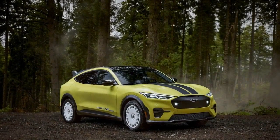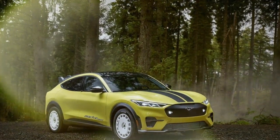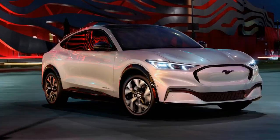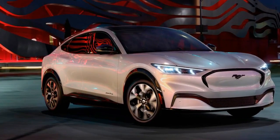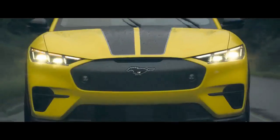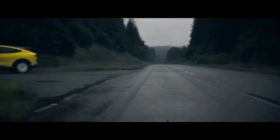Ford has successfully improved the range, charging speeds, and on-road performance, which are crucial areas for EVs to excel. In addition to the increased range on certain variants, Ford has introduced a new rally off-road trim, which will be reviewed separately. Are these improvements enough to keep the Mach-E competitive in the growing EV market?